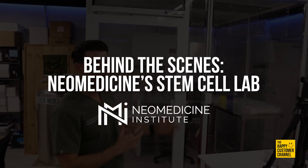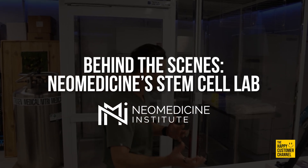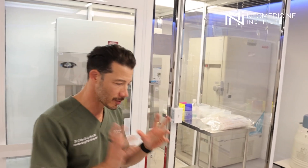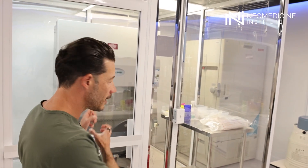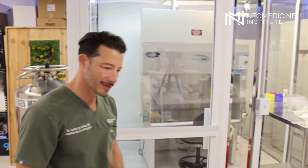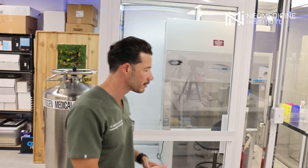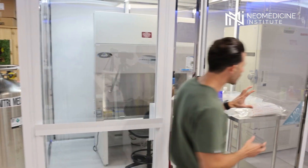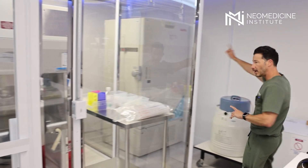Just giving you guys a little behind the scenes of how the lab works and functions. Here we have a clean room. Basically when we strike the stem cells from the patient, we bring them here and our technician goes in — you have to wear a mask, body suit, everything is super sterile. We process those cells here and get them ready.